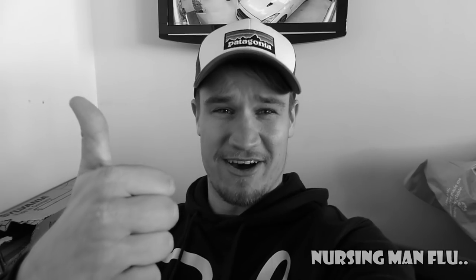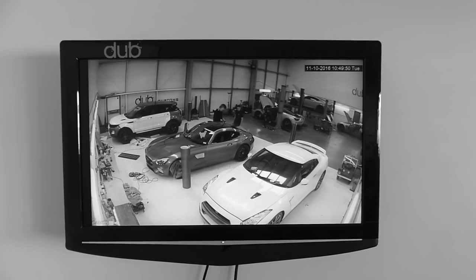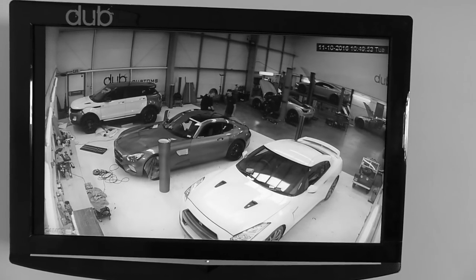We are back at Dub Customs on a new day. The material has not only arrived, but a few steps of preparation have had to be undertaken on the material. The AMG GT has been fully cleaned, and behind me it is there in the wrapping bay. Without giving away the colour, there are lots of cool cars going on in Dub Customs.